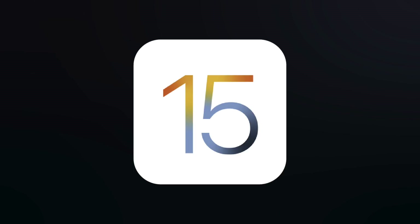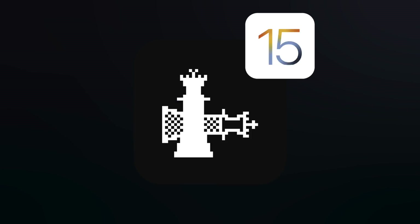Again, this jailbreak if ever released will only work up to iOS 14.5.1, so do not update to iOS 15 if you want a jailbreak sooner than later. With that being said, I'm super excited to use checkra1n on iOS 15 — that has not been updated yet and will not work on day one on iOS 15.